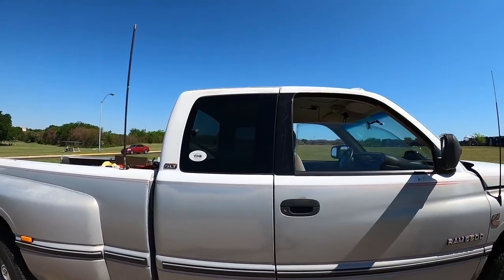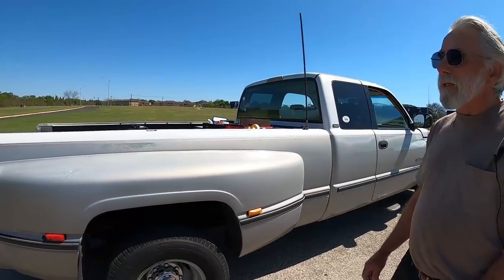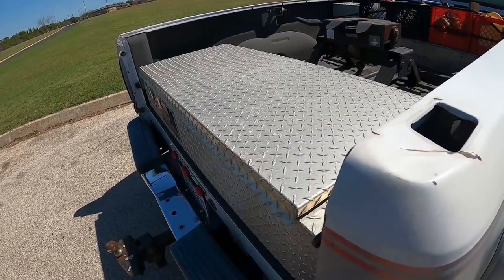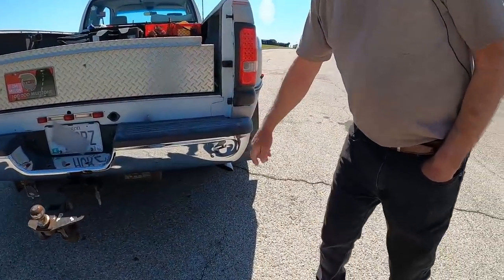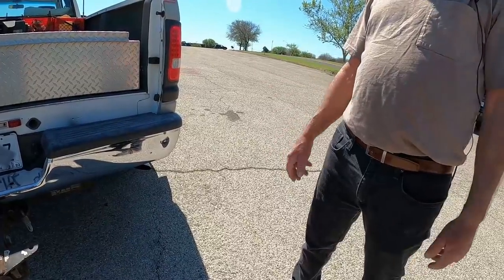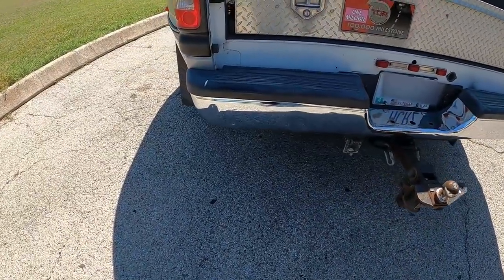We have an extended cab Laramie, and looking at the body panels it looks pretty straight — not a lot of dents or dings. He's managed to put a couple in: one from a gooseneck trailer on a big U-turn, and one from backing into a mailbox. There are also dents on both sides of the bumper from weight distribution brackets on a travel trailer when he turned a little too sharp.